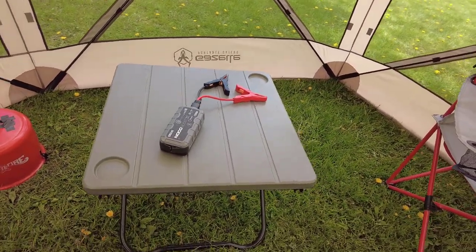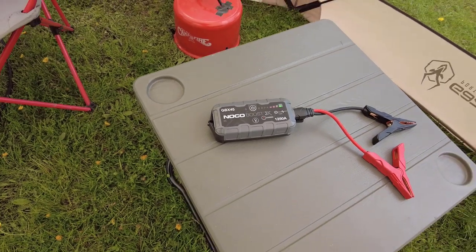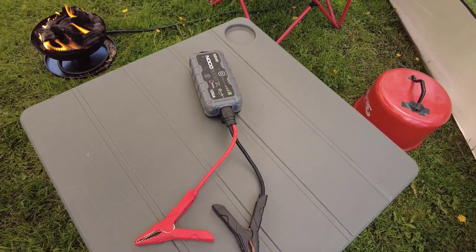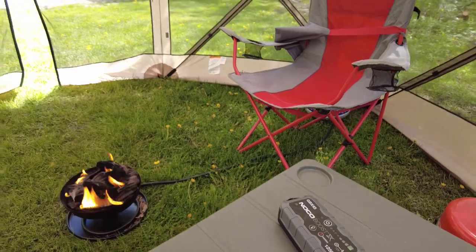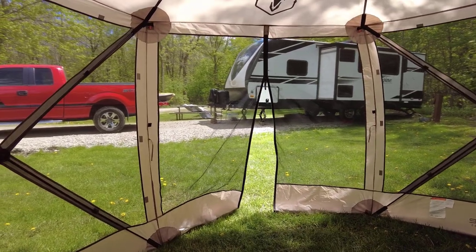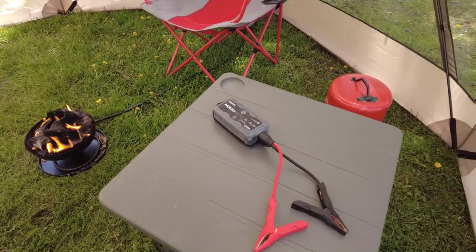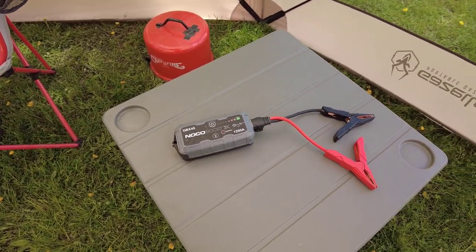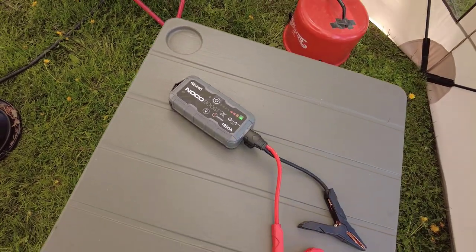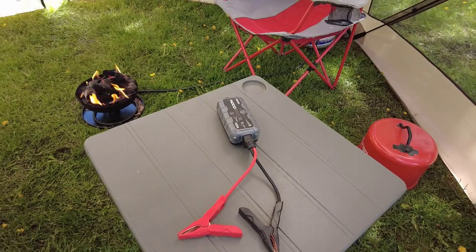It has fast charging via USB-C and you can get a full charge in about 48 minutes. The displays are simple and easy to read, and it has ports for charging cell phones and laptops as well as a built-in flashlight. We use this for a variety of things — one RV scenario where it's especially handy is boondocking when you don't have enough juice in your battery to retract a slide out. I work in law enforcement and this is the exact same unit our patrol officers use as an emergency jump box in their squads.